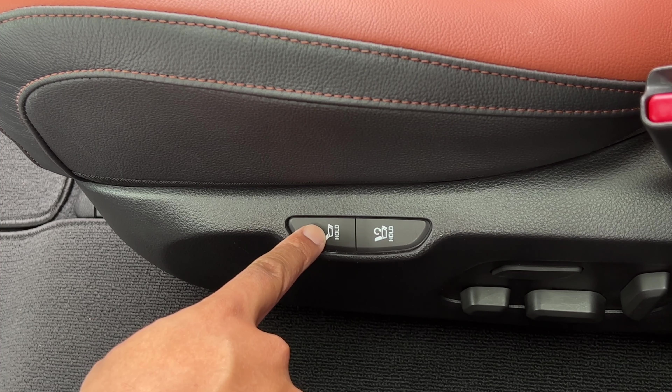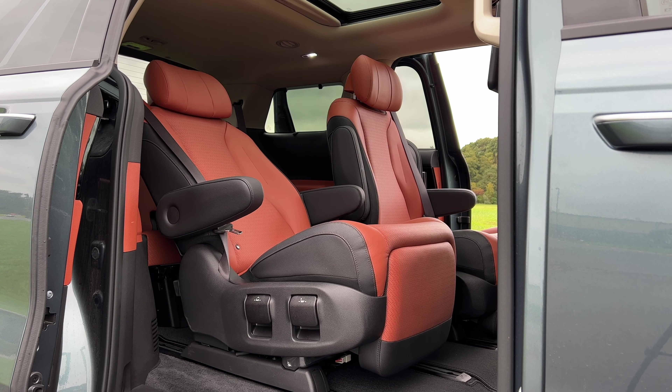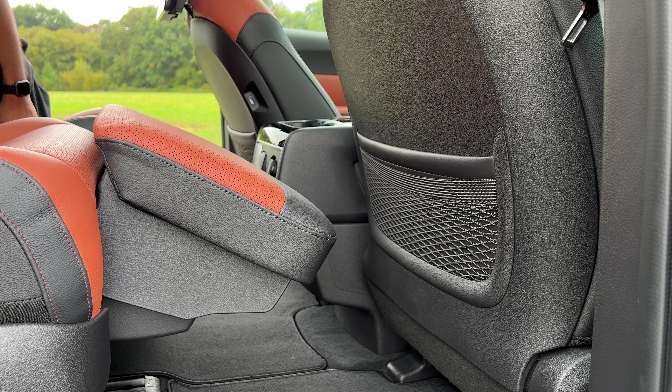Push this button right here and the second row will go into a full reclined position automatically, so the people in the second row can really kick back and relax. Not only that, you can bring up a footrest so you can chill in the ultimate lap of minivan luxury.